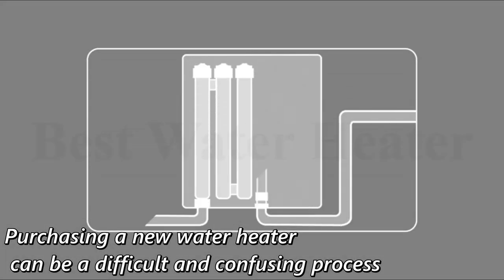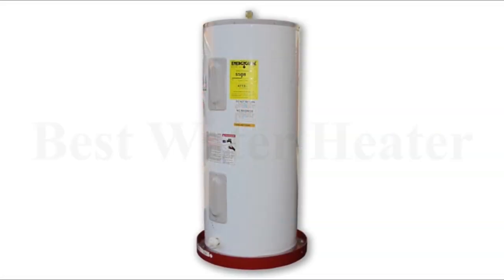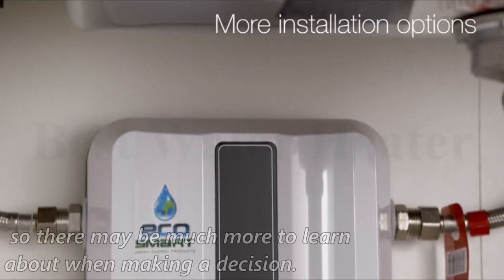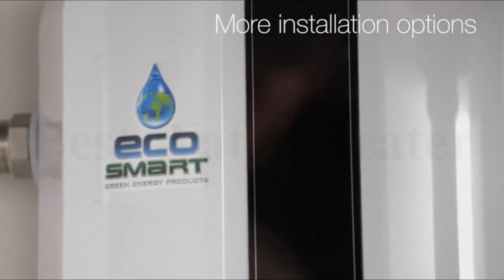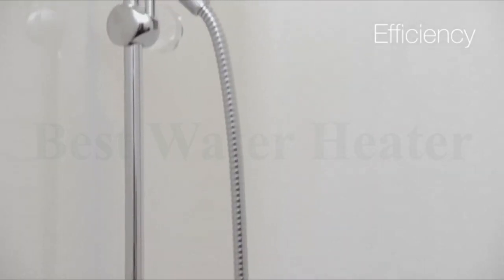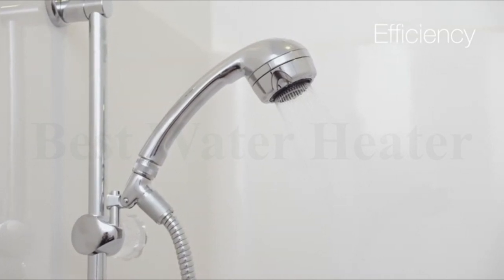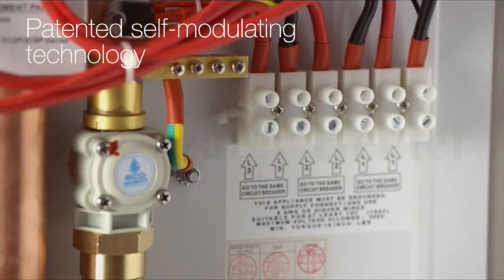Purchasing a new water heater can be a difficult and confusing process. Modern hot water heaters include numerous high-tech and smart features designed to help you monitor and control your appliance and increase efficiency, so there may be much more to learn about when making a decision. Electric hot water heaters are a great investment because the units are much more environmentally sustainable than their natural gas counterparts, and may qualify you for tax credits or rebates. Below we've ranked the best water heaters and outlined some key factors to consider when determining the best product for your home.